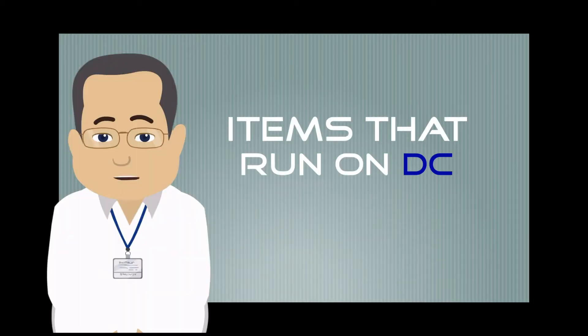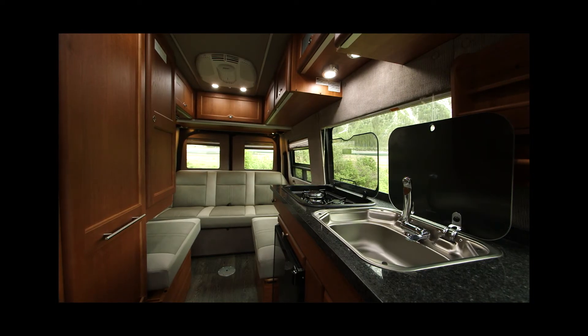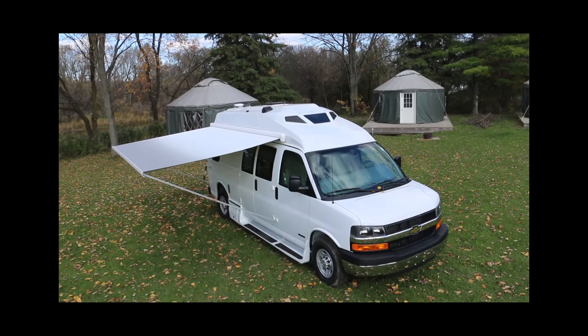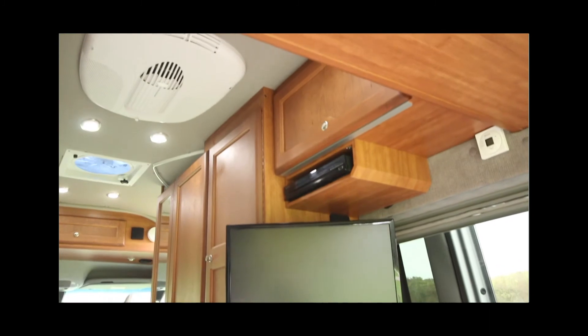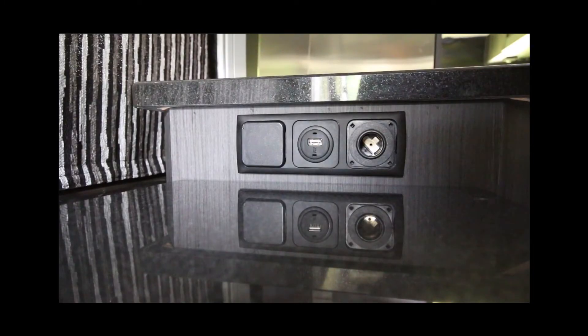Now the items in your coach that require DC voltage will include the following: all your coach lights, your fantastic fan, your power sofas, your powered awning, your TV and media player, your 12 volt adapter, and USB outlets are DC as well.